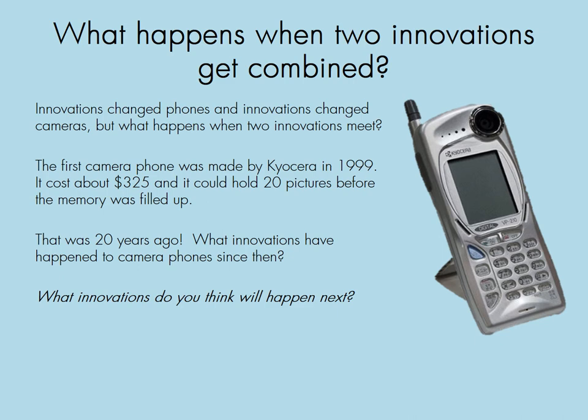What happens when two innovations get combined? Innovations changed phones and innovations changed cameras, but what happens when two innovations meet? The first camera phone was made by Kyocera in 1999. It cost about $325 and it could hold 20 pictures before the memory was filled up. That was 20 years ago — what innovations have happened to camera phones since then, and what innovations do you think will happen next?